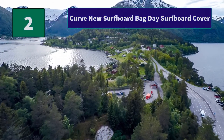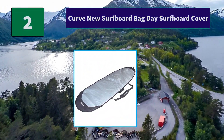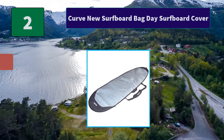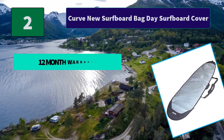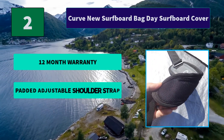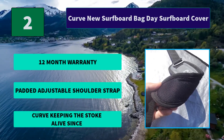Number 2: Curve New Surfboard Bag Day Surfboard Cover. Super Durable Extra Long Big Tooth No. 10 Zipper with Delrin Anti-Corrosion Slider, reaches from tail around to approximately reinforced 600D Poly Canvas. Main Features: 12 Month Warranty, Padded Adjustable Shoulder Strap, Curve Keeping the Stoke Alive.